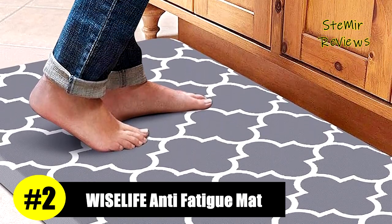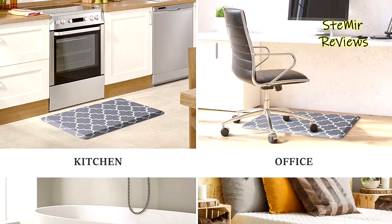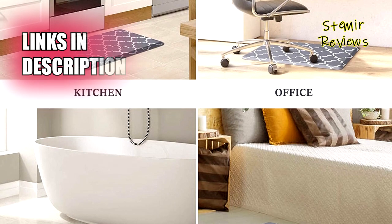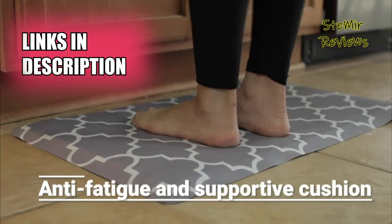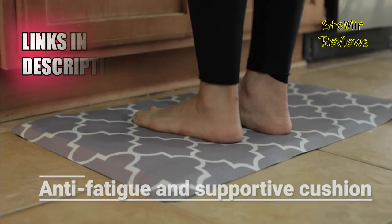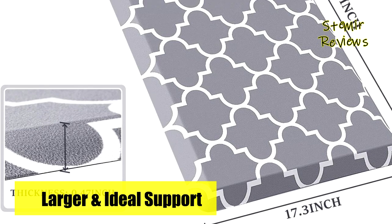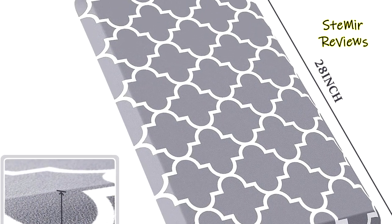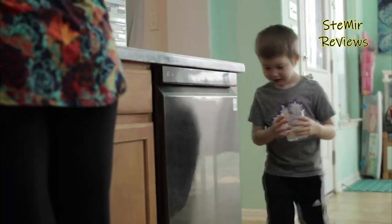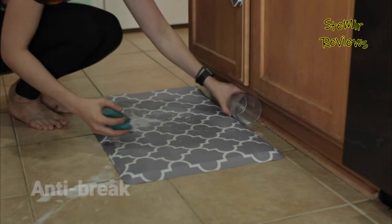Wyselife has demonstrated outstanding performance, securing an impressive second position in our brand ranking. The Wyselife Extra Thick Anti-Fatigue kitchen mats are meticulously designed to provide cushion support, promoting improved circulation and posture while working in the kitchen or at any workstation. The mats feature a pattern and color that beautifully complement any kitchen or room, making them ideal for both home and commercial use, such as in hair salons or restaurants where individuals stand for extended periods.